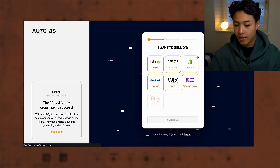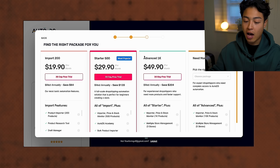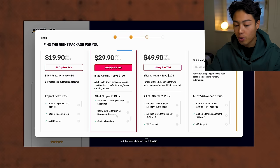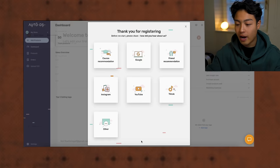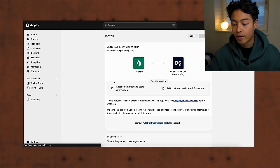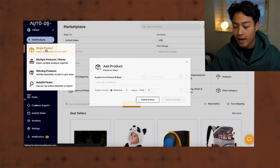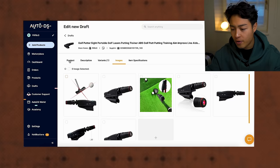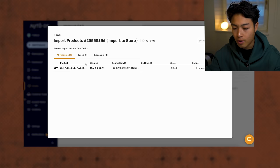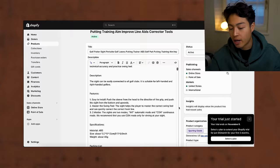We sign up for AutoDS, put in the store email, select Shopify, and continue. For the ad packages, it depends on how many products you plan to import — I'll go with the most popular. There's a 30-day free trial, which is pretty awesome. Once at the AutoDS dashboard, I add my store and install the app. Then I add a single product by copying and pasting the AliExpress URL link, and click save and import. It completes quickly, and back on Shopify under products it populates — we can make changes to the description, title, images, variants, and price.